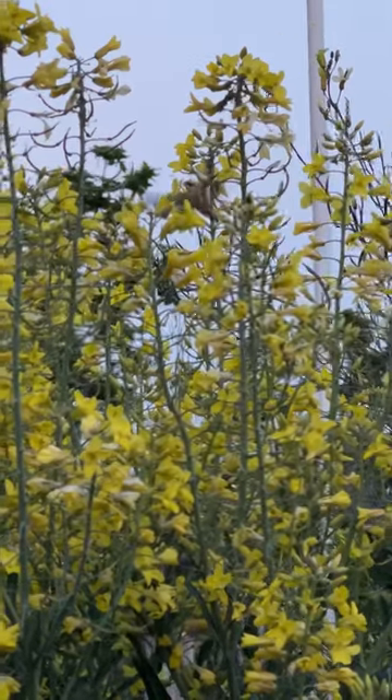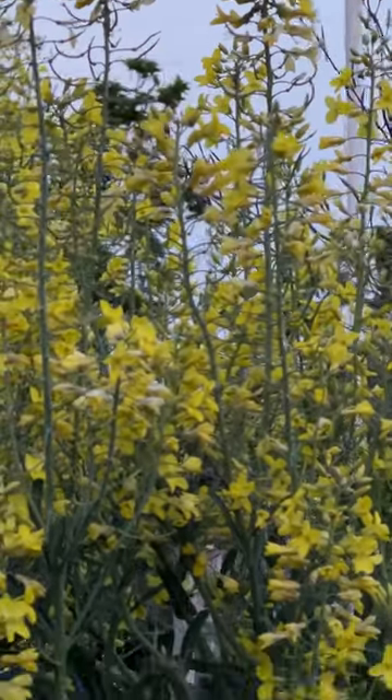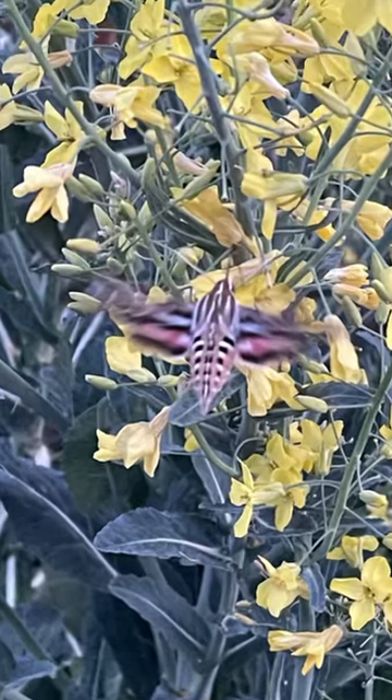Well, that is not a hummingbird — it's a moth. They can call them sphinx moths, hawk moths, or hummingbird moths, but it's a moth.